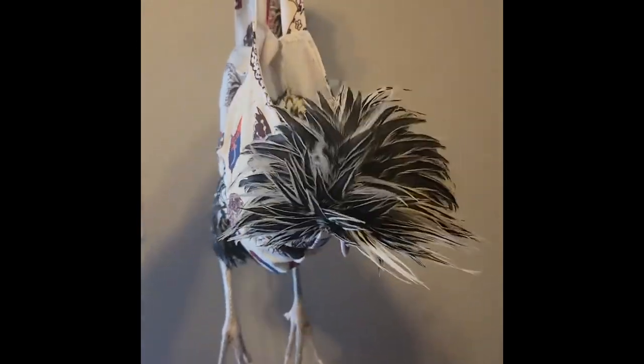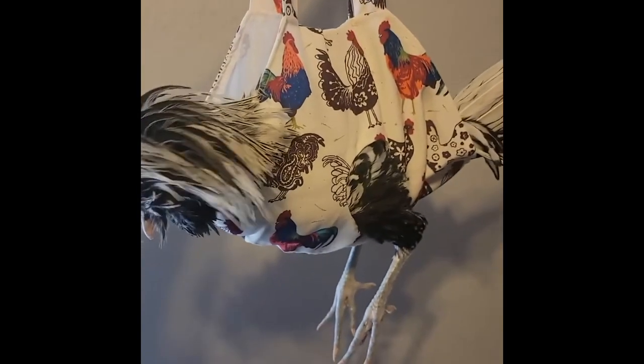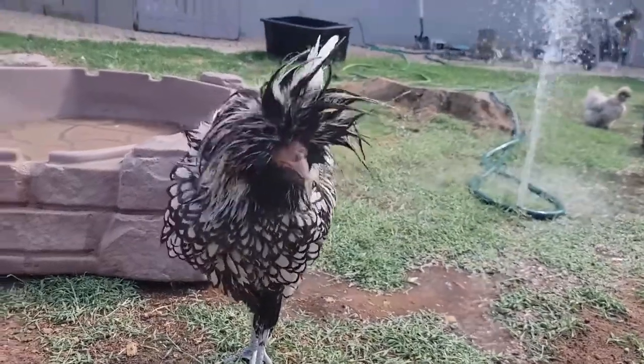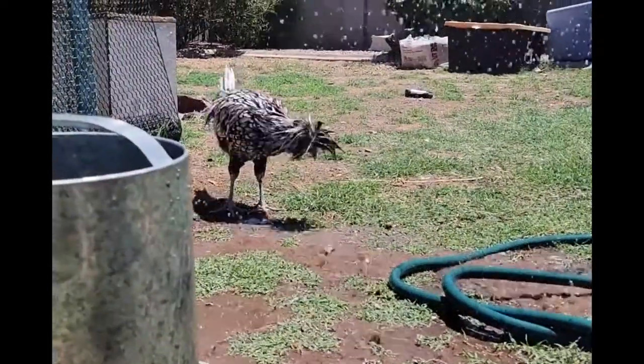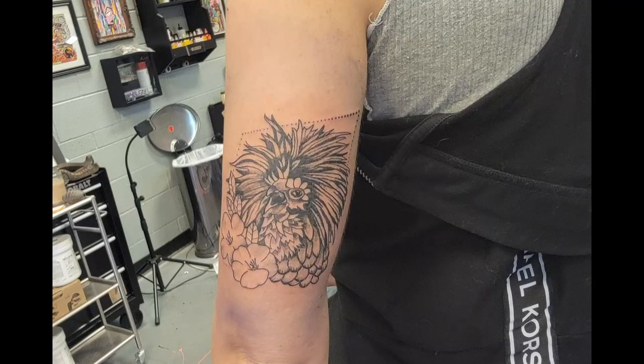He came everywhere with me — restaurants, inside the house, on walks. He was delightful. And again with that inquisitive nature, he loved sprinklers so much. Look at him go. Then I got a tattoo of him.